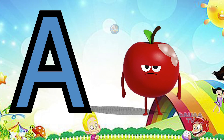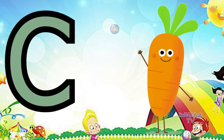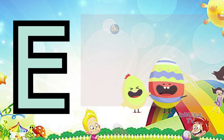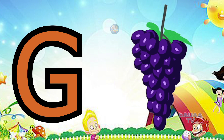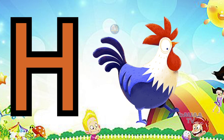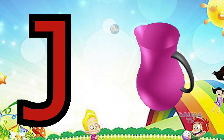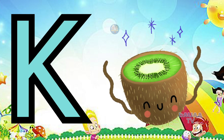A for apple, B for banana, C for carrot, D for dog, E for egg, F for fish, G for grapes, H for hen, I for ice cream, J for jug, K for kiwi.